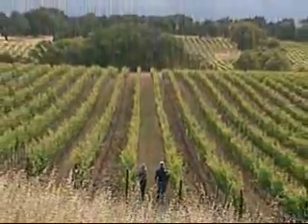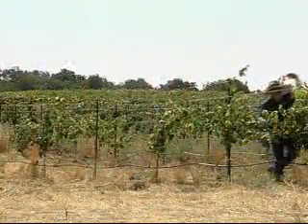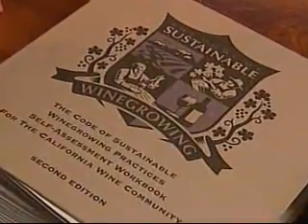We've been farming in a responsible manner for decades, literally decades. This program started back in 2002 and it has grown dramatically. We've had significant buy-in, and in fact in a few short years we've been able to have a majority of our growers as well as our vintners adopt our code of sustainable wine growing practices.